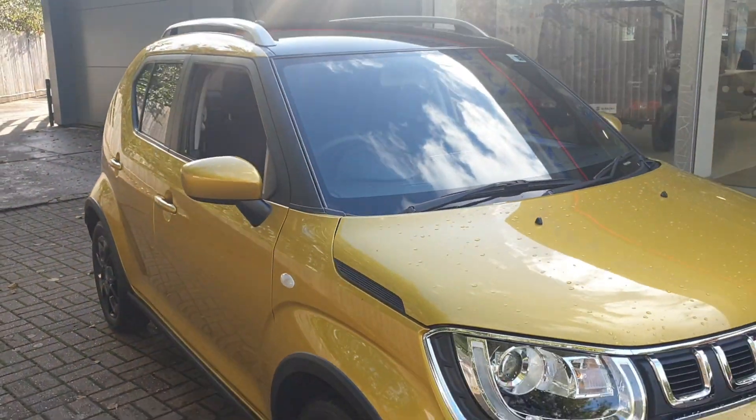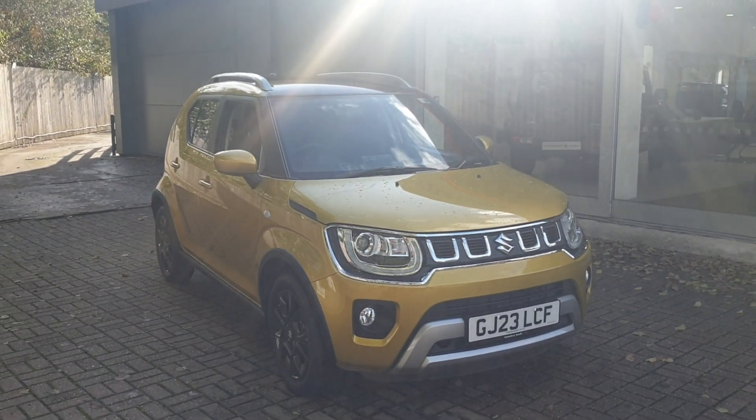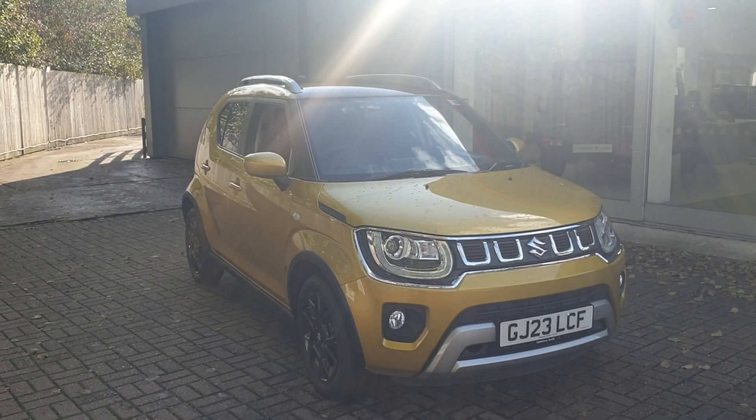If you would like to book a test drive in this vehicle or any other vehicle we have here at Canterbury Suzuki, please contact us on 01227 931 888. One of our sales team will be looking forward to helping you.